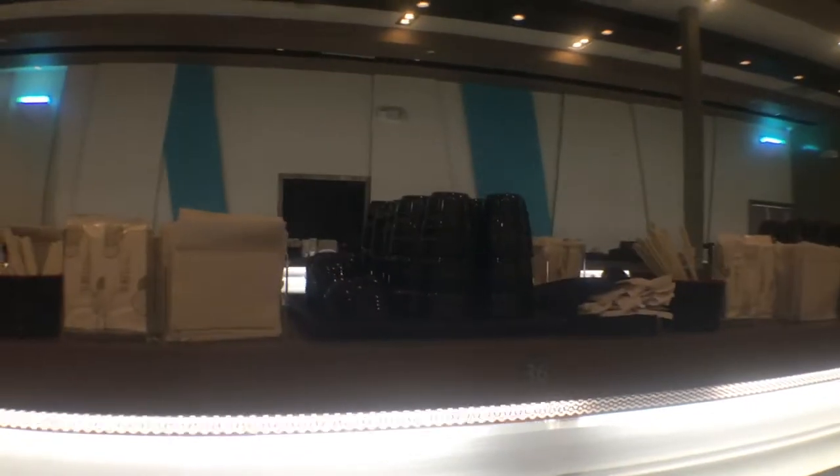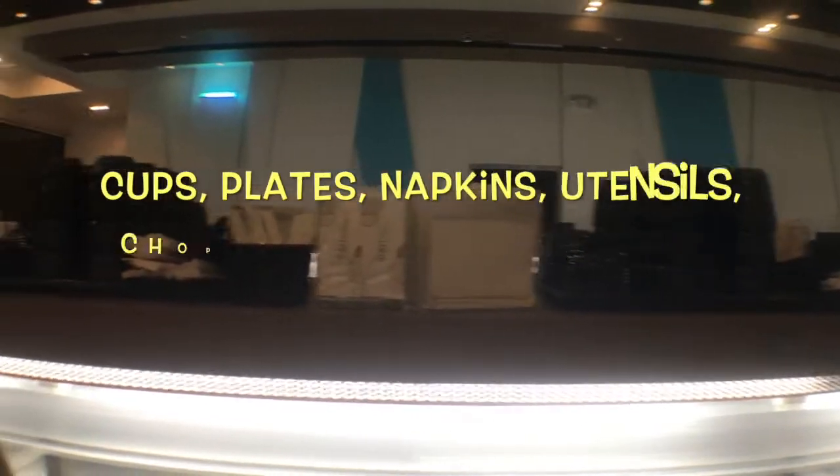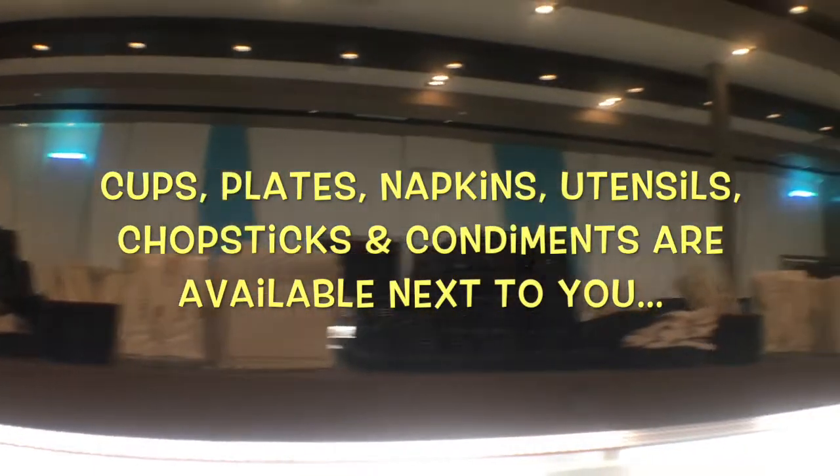Up there, there's the tea cups, extra sauces, napkins, wet napkins, spoons, and extra chopsticks.